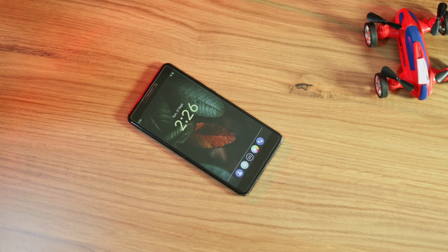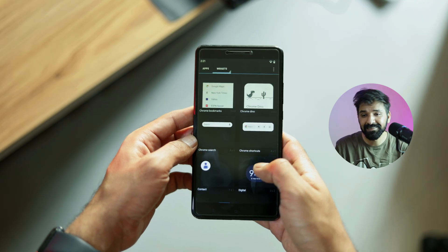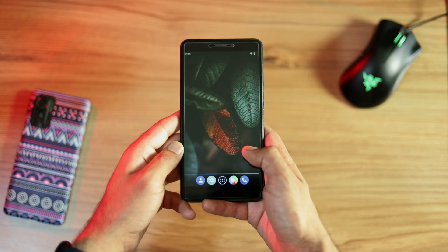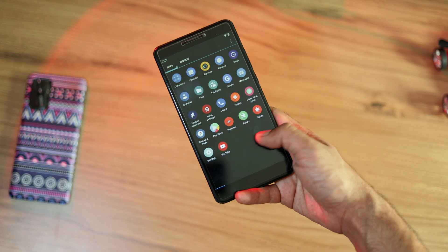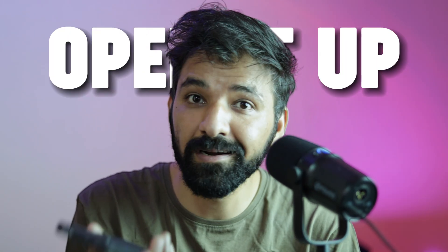Nova Launcher came out back in 2011 and quickly became very popular among Android fans. Back then, if you wanted to make your phone look cool, change icons, add some sweet gestures and customize your home screen, Nova Launcher was your best friend. It was fast, reliable and just worked. For most Android fans, setting up a new phone was like: unbox it, open it up and download Nova Launcher. That's how popular it was.